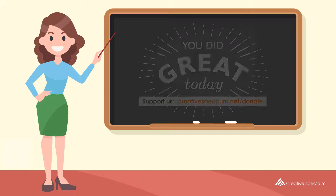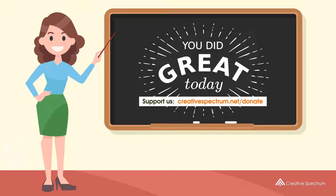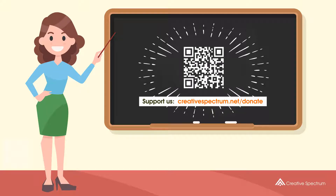Well done, you did great, and thank you for watching. Consider subscribing if you like our videos. You can also support us so that we can keep making educational content.